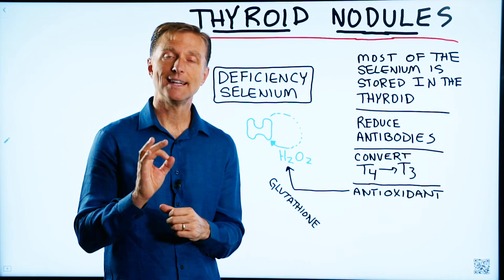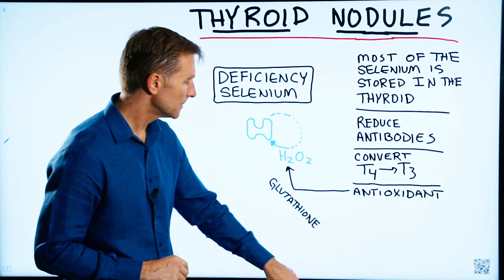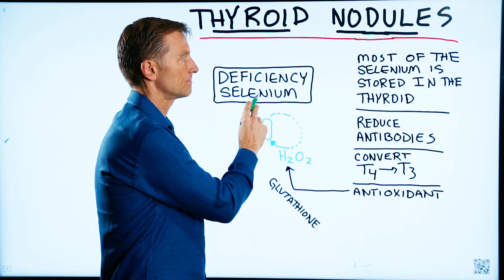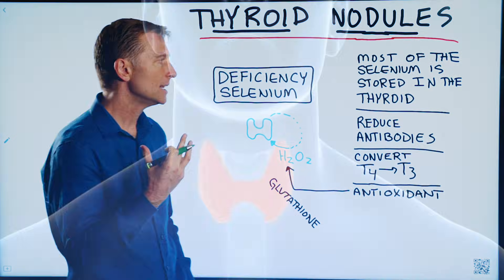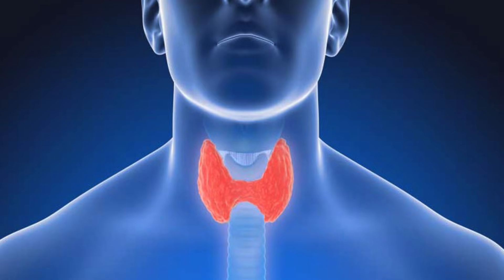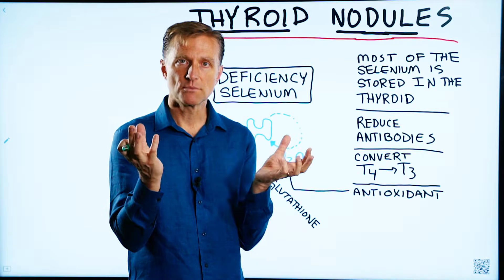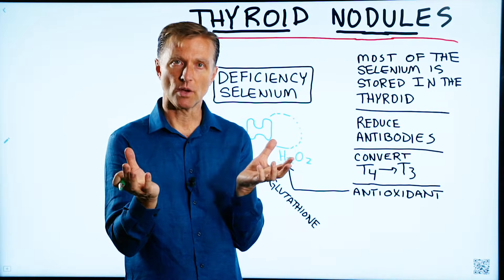I had a question regarding thyroid nodules. Let's talk about that. That really is a selenium deficiency. Most of the selenium in the body is stored in the thyroid, and most of the iodine trace mineral is also stored in the thyroid. The thyroid needs both of these trace minerals in the right ratios.